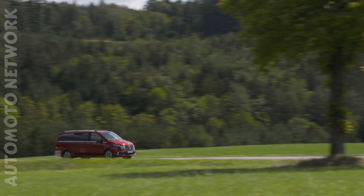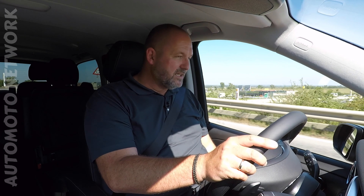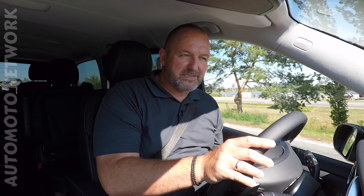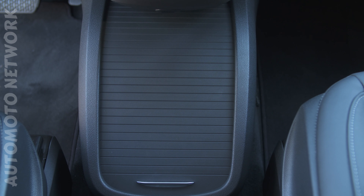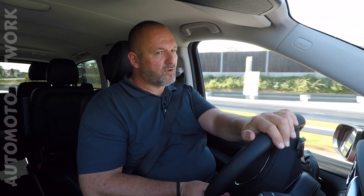Of course, an EQV must be as practical as a V-Class, and therefore you do find loads of compartments to put stuff in. You have two different compartments in the door - a smaller one a bit higher up, and a big one down below where you can put bottles. There's also a big closeable compartment in the center console, and the front part includes a wireless charging pad, two cup holders that you can cover. Rear seat compartments depend on the seat configuration you choose, but there are more than enough for day-to-day driving with passengers.